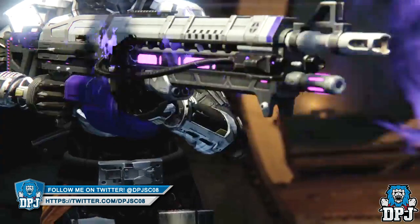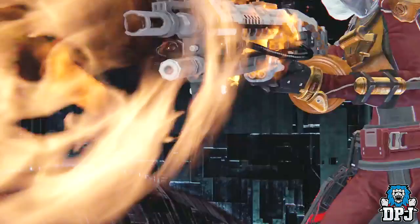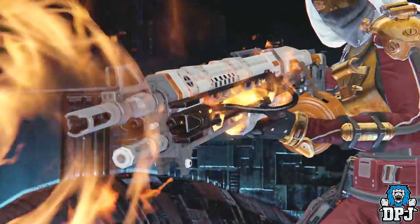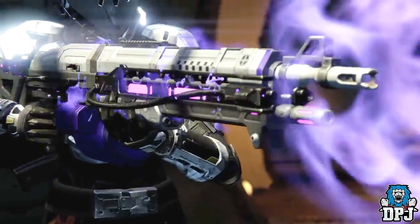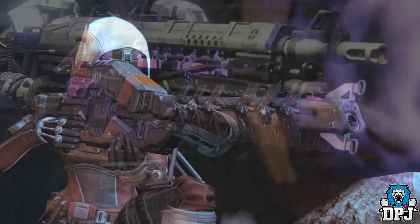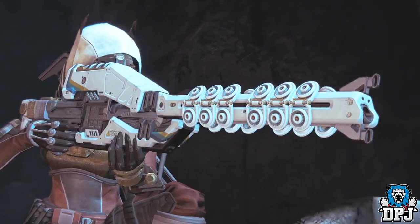I'm guessing the two Thunderlord variants and the Icebreaker variant will be from quests of some sort. A lot of people believe they could be ornaments you put on the Thunderlord, but I just don't think that's what they are. I think they're going to be their own unique weapons — as I said, ages ago we did see icons for them.